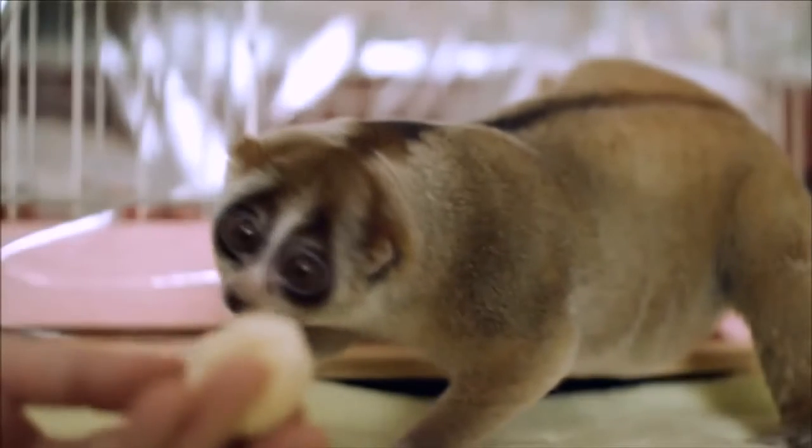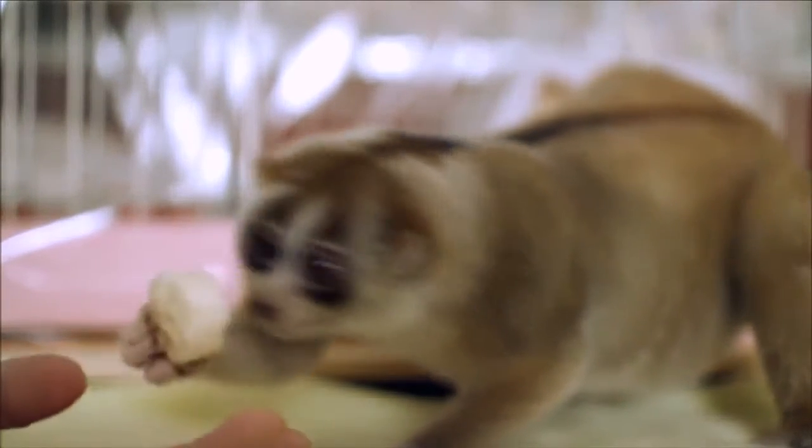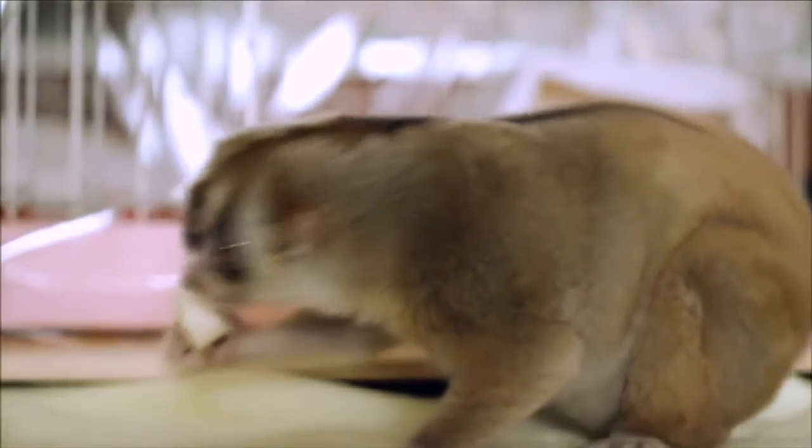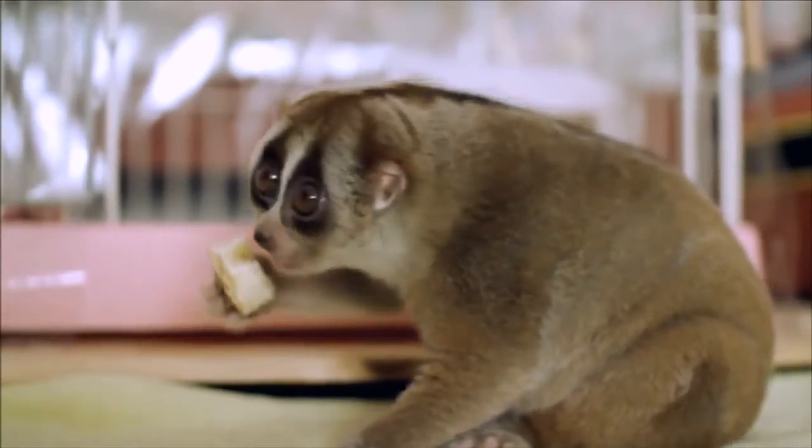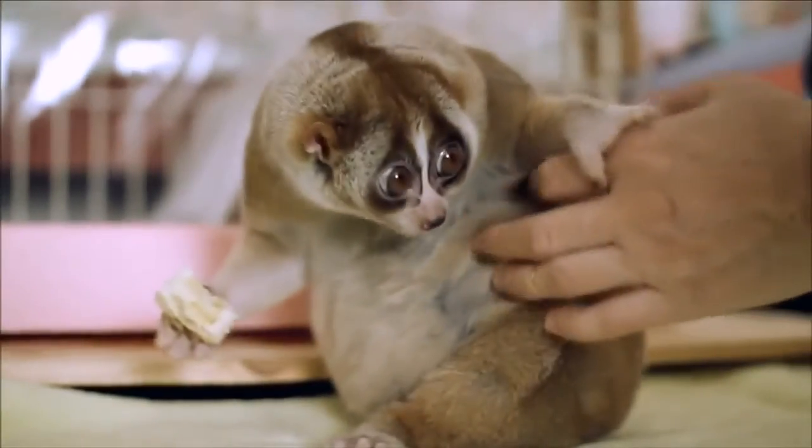Nowadays, loris are becoming more and more popular as pets, and people often know little about them and fall prey to the momentary urge that occurs when they see the expressive eyes and intelligent expression of this animal's muzzle.